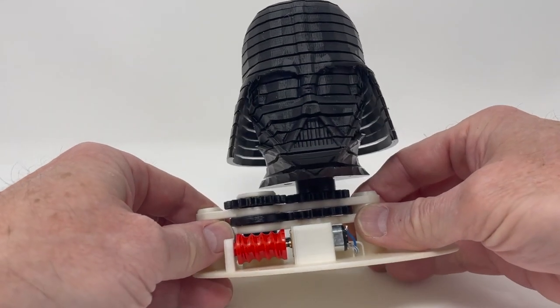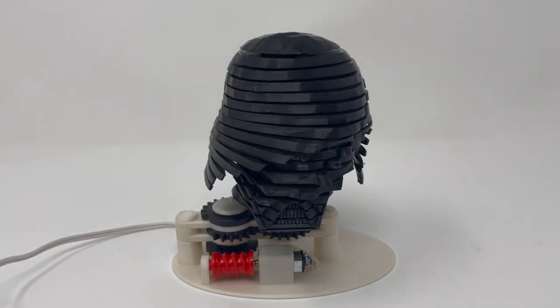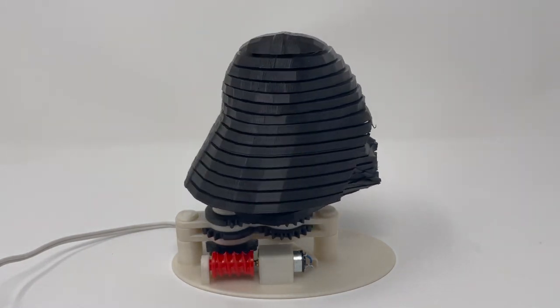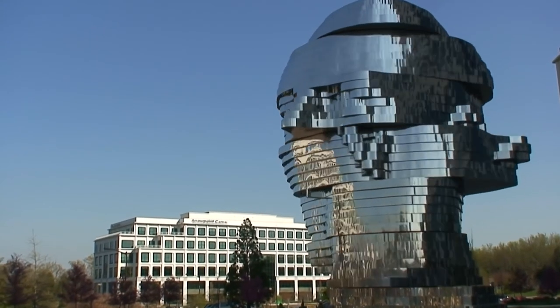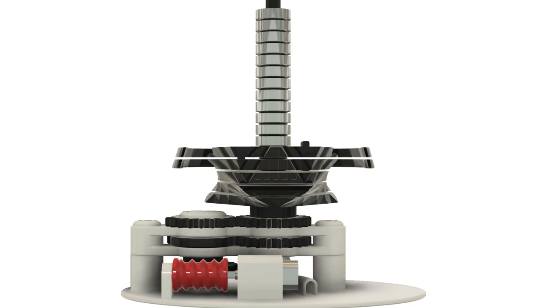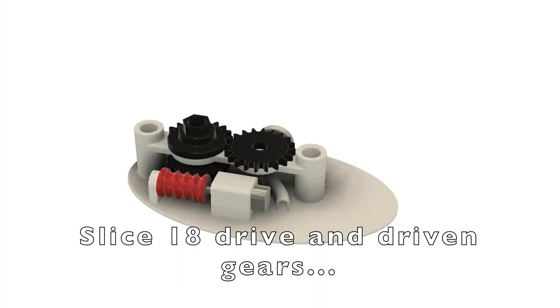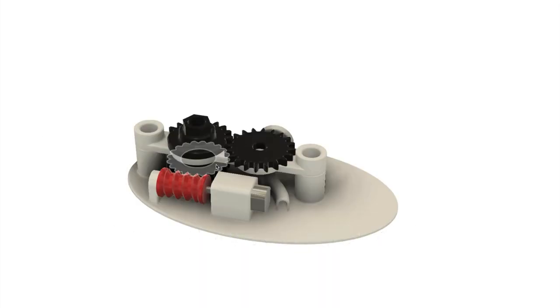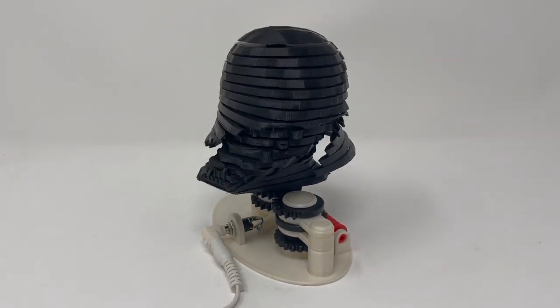Greg Zumwalt has a new mechanical 3D printed project — it's a Darth Vader helmet that's sliced into sections that rotate around in a kind of wave pattern. It's a trick that was made famous by artist David Cerny and his metamorphosis sculpture. In Greg's Vader version, each section rotates on its own bearing and includes a catch and a cutout that links each piece to each other. In the stack of gears, some only have teeth on one side, pausing the action while the other gear catches up. It's a great design and you can adapt it for all kinds of objects.